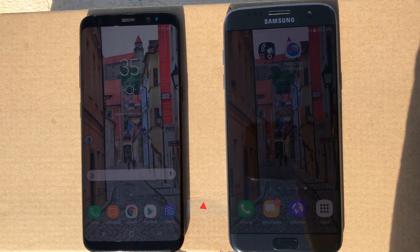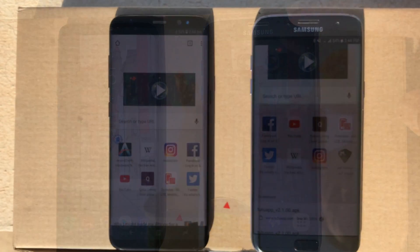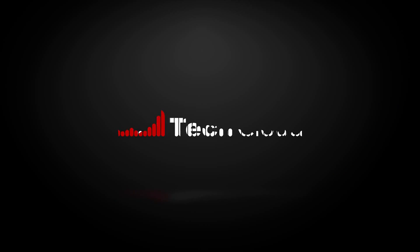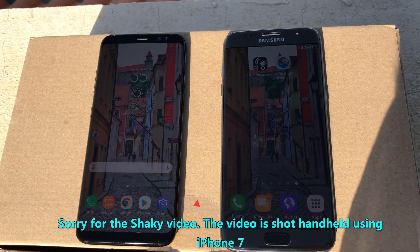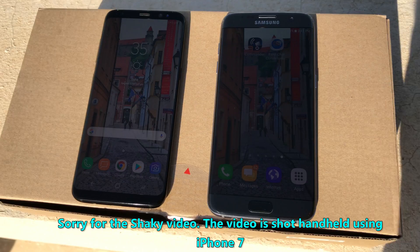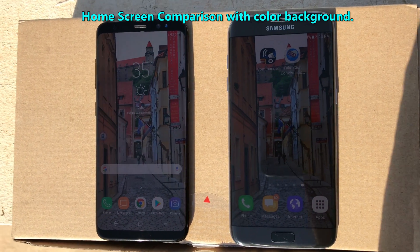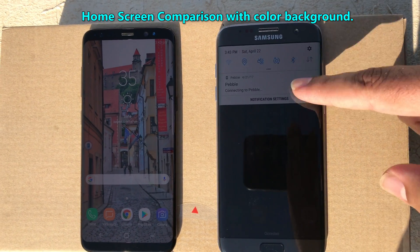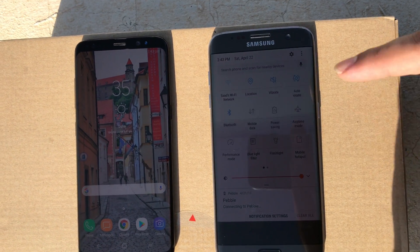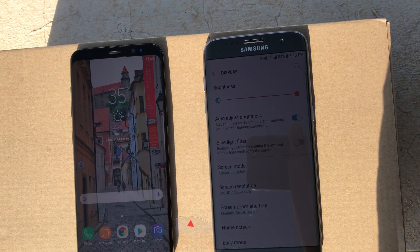What's up everyone, TechLoud here. In this video I am going to show you the Sunlight Visibility Comparison of the Samsung Galaxy S7 and S8. You can see both phones are having the same wallpaper on the home screen, both phones have max brightness, and both are on auto brightness.